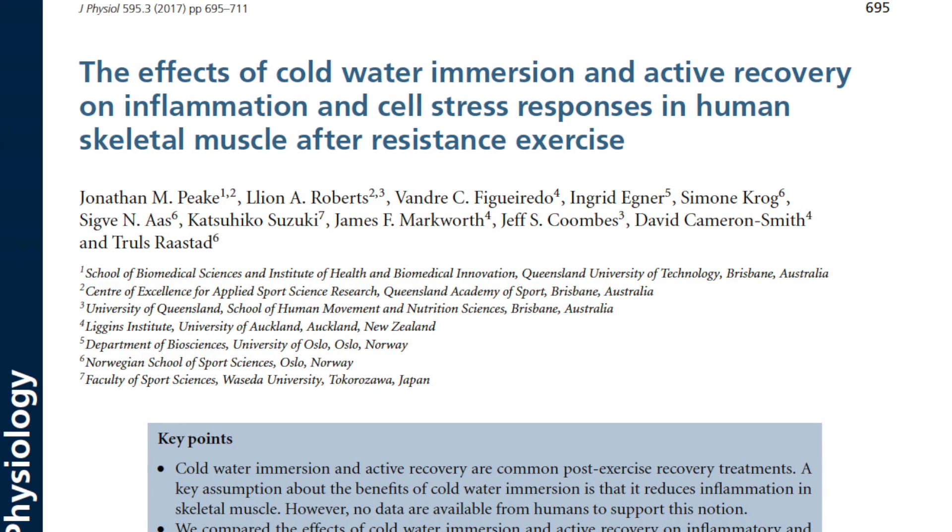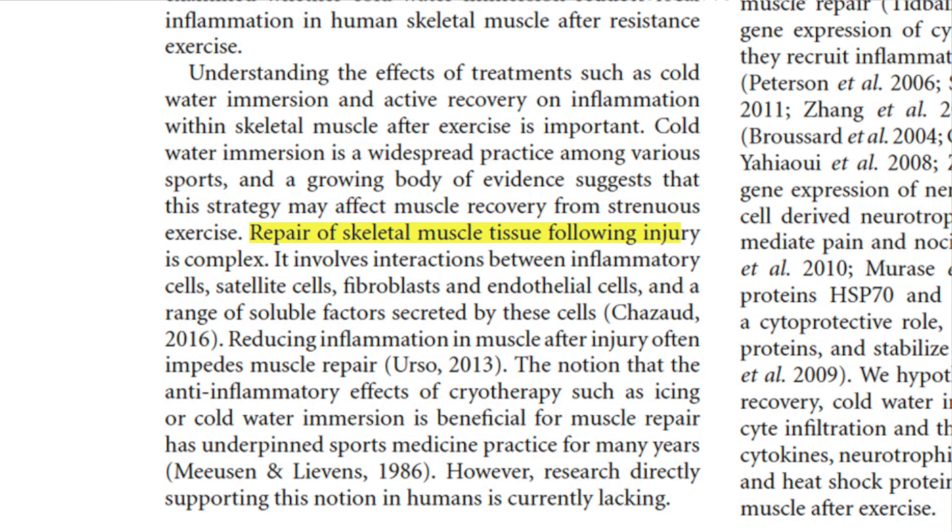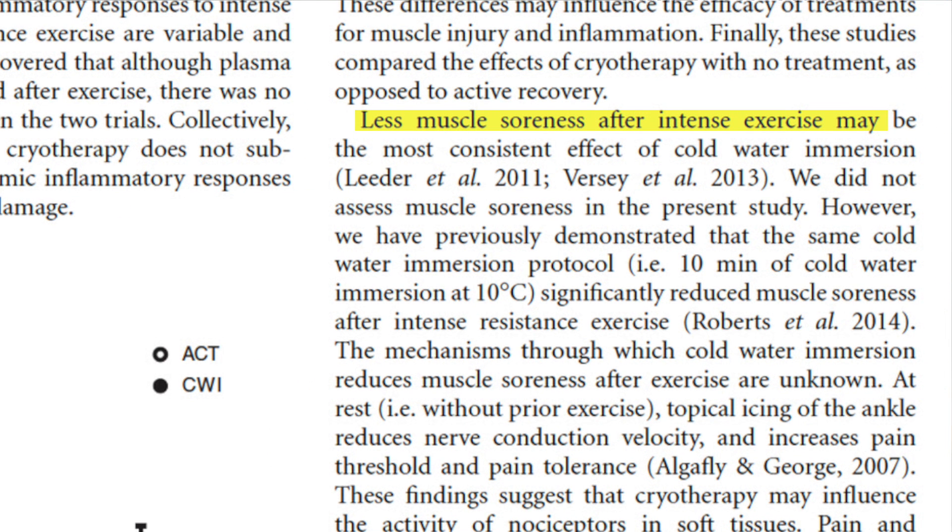Some people note the time-tested efficacy of cold or ice-based treatments at reducing inflammation. While this has been shown to be effective in animal models, especially following injury, a 2017 study in the Journal of Physiology notes that no research has examined whether cold water immersion reduces local inflammation in human skeletal muscle after resistance training. It also points out that the repair of skeletal muscle tissue following injury involves a ton of different mediators and pathways, and it's not even clear that reducing inflammation is the best way to recover from exercise. In fact, some research shows that reducing inflammation in muscle after injury often impedes muscle repair. Their overall conclusion had a very skeptical tone, though the authors do acknowledge that less muscle soreness after intense exercise may be the most consistent effect of cold water immersion.